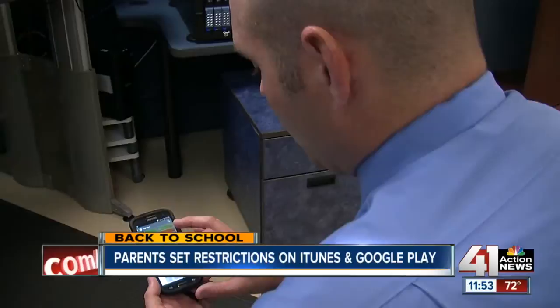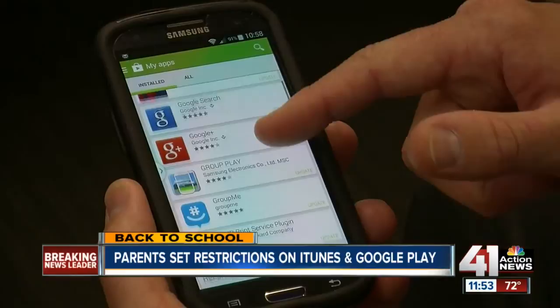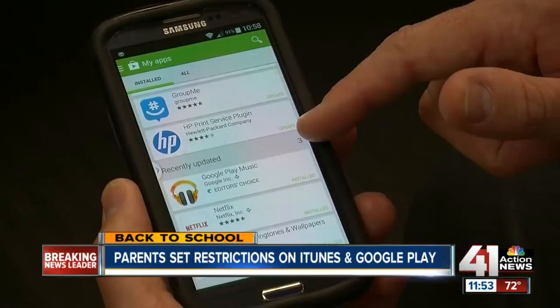Detective Sterling also says kids may try to hide apps they use by deleting the icon or the entire app if they know you're going to check. On Google Play, go to 'My Apps' and look under 'All' — you'll see all of the apps that have been downloaded, even if the icons have been deleted from the screen.